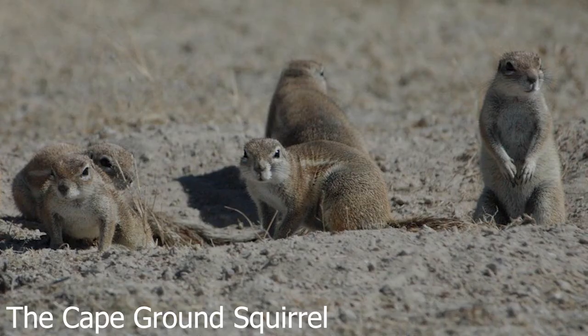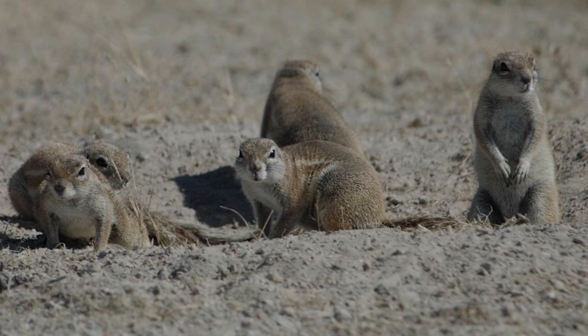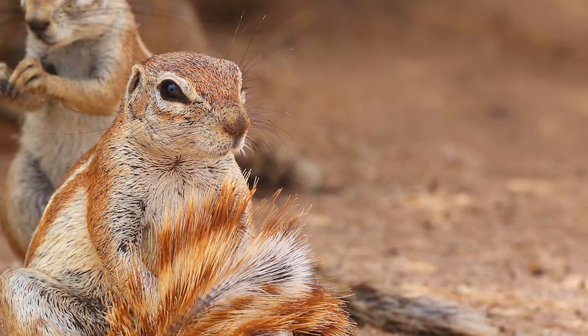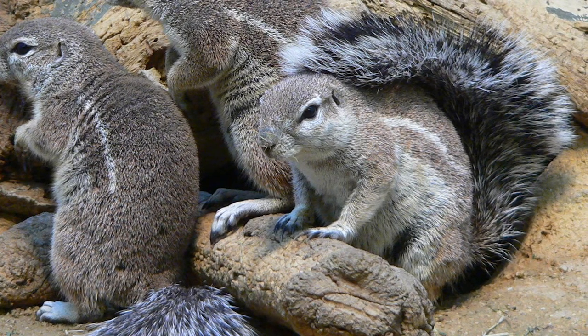6. The Cape Ground Squirrel takes shade everywhere it goes. Native to the driest areas of southern Africa, this burrowing rodent can actually use its bushy tail as a sort of parasol — a function I think we all envy from time to time.